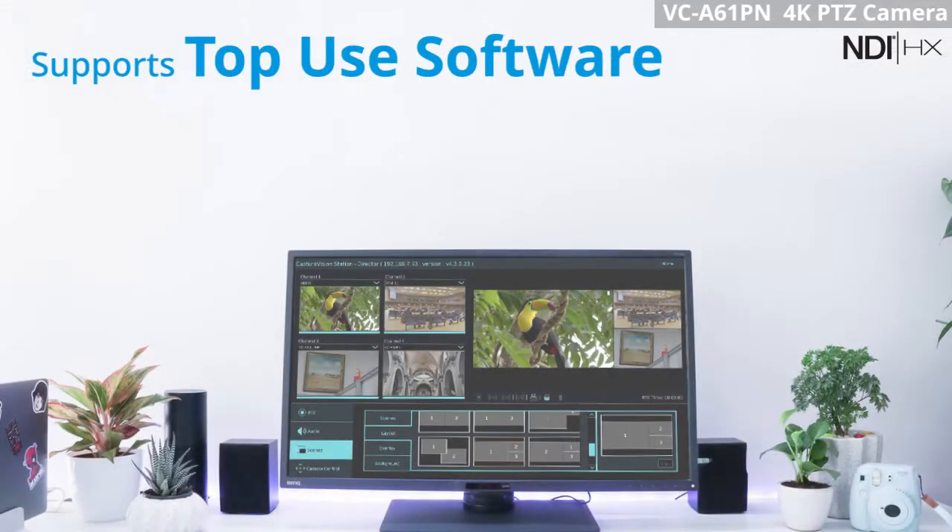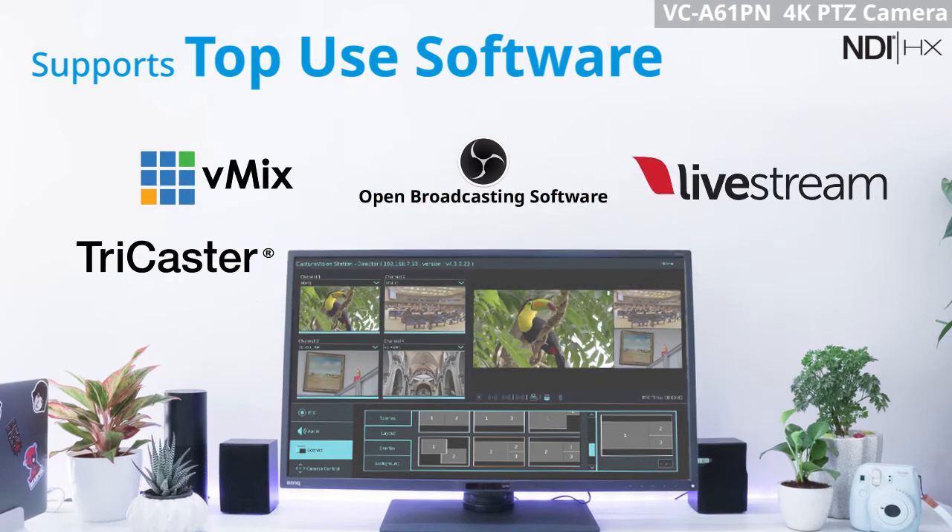Use live broadcasting software like TriCaster, vMix, OBS, Livestream Studio and others for NDI based video production to create personalized streaming for your online audience.